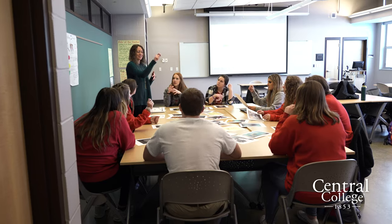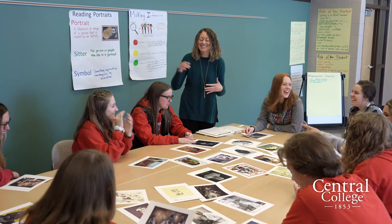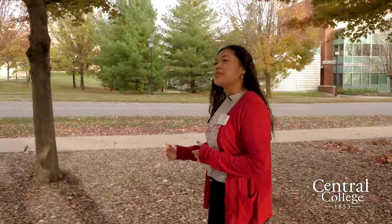Our student-to-faculty ratio is 14 to 1, so students really get to know their professors and peers — I've even had a class with only six people. I came to Central mostly for the education program; I want to become a teacher and they have an amazing program recognized in Iowa. I also compete in track as a triple jumper. For me, I originally wasn't looking at a small school, but after getting a recruiting email for baseball and visiting campus, it was kind of love at first sight.